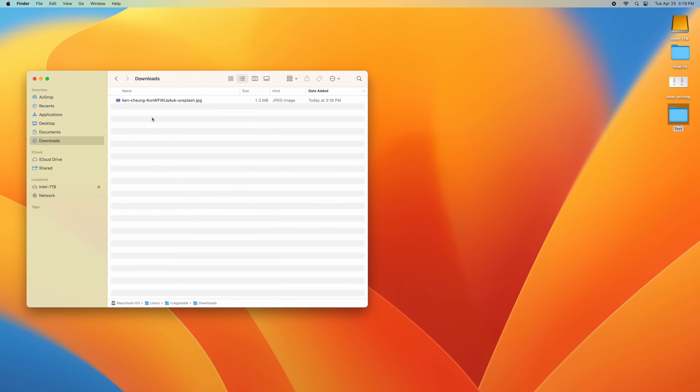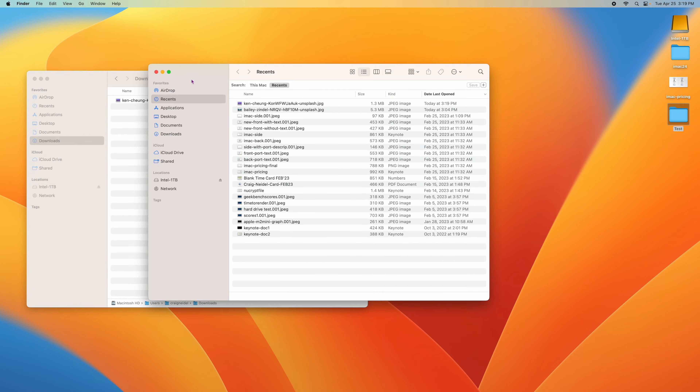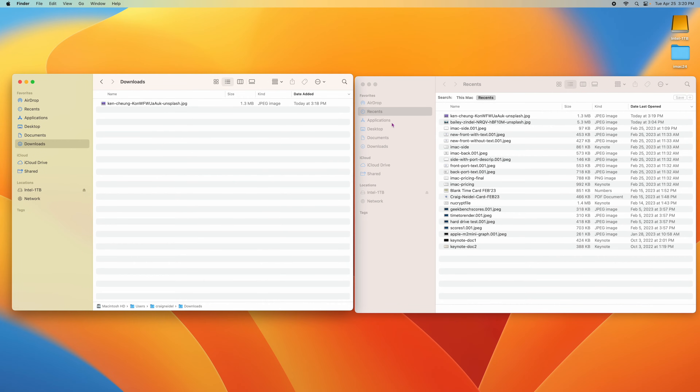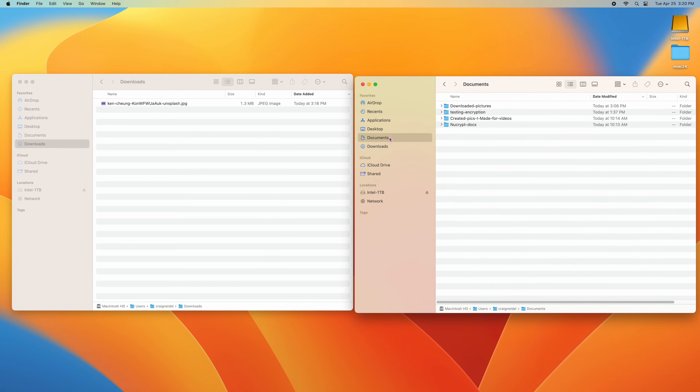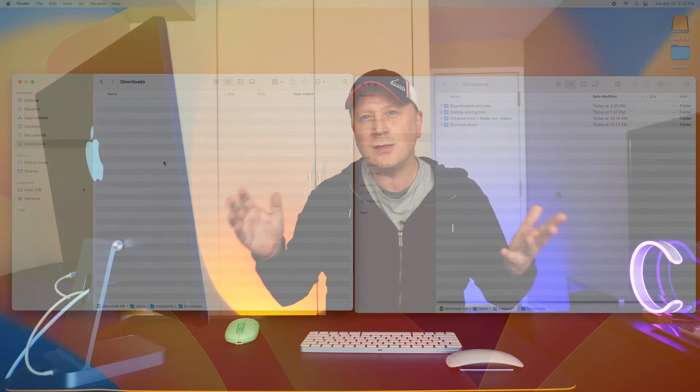So best practice: you should never have anything in your Downloads folder. Sometimes you do this every week, sometimes right after you download a file, but you never want to keep anything in Downloads. What you want to do is open a second Finder window side by side — go to Finder, then File, then New Finder Window. You want to put everything in your Documents folder and create subfolders. So I move this downloaded picture over to a 'Downloaded Pictures' folder in Documents and drop it in. Now my Downloads folder is empty again — and that's always how it should be.